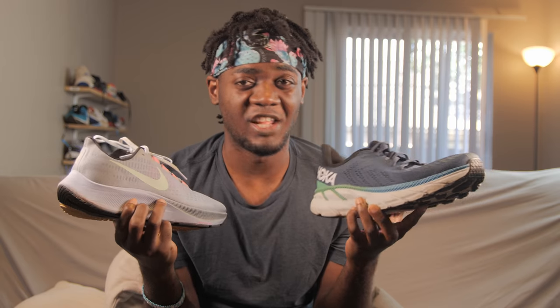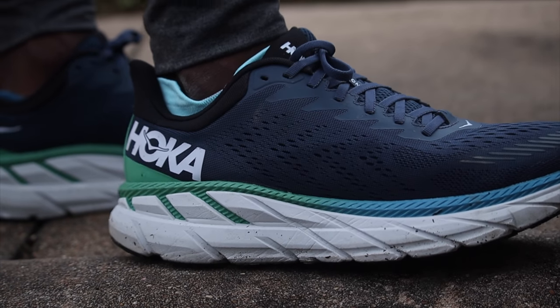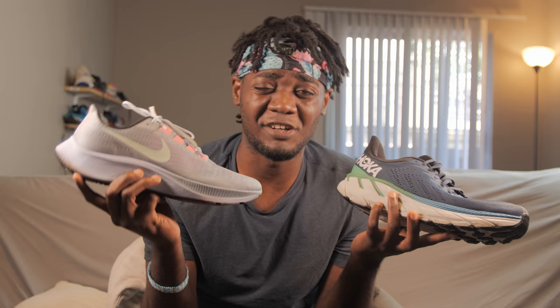As far as looks, if you want a shoe that looks good and you can still run in — Pegasus, Pegasus. The Clifton looks a lot better than it used to, but unless you're going for that Hoka look — which some people actually are now for style — my preference is the Pegasus aesthetically. The Clifton is not a bad looking shoe though; maybe five years ago I'd say otherwise, but it's a good look now.